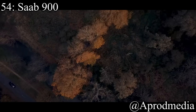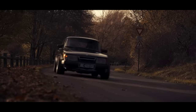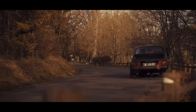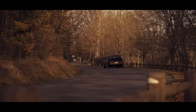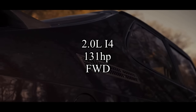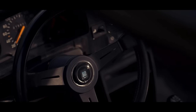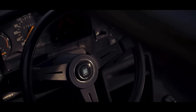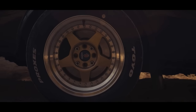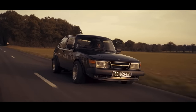Coming in at 54 is the Saab 900 — another cult following vehicle. I made a whole video all about Saab, and now I have a bunch of Saab 900 boys on this page. They come with a 2-liter inline-four making 131 horsepower, and they are front-wheel drive. They're not the fastest, prettiest, or most luxurious cars, but there's just something about a Saab 900. Everything about a Saab is just different, and I can absolutely respect that. It's definitely for a certain type of person.